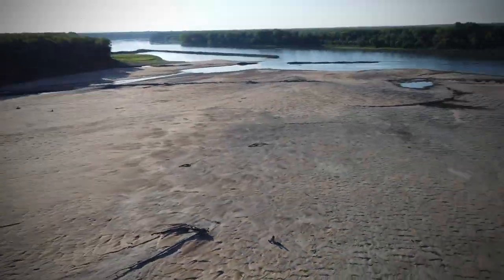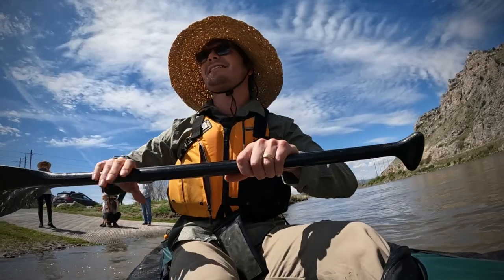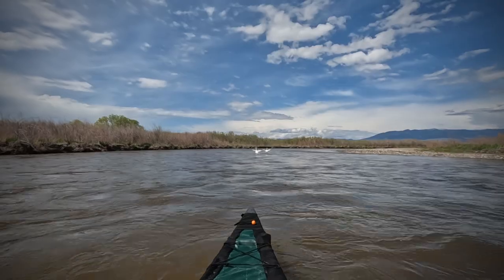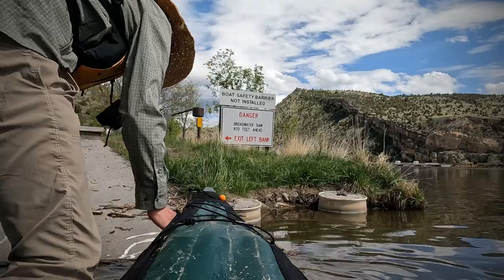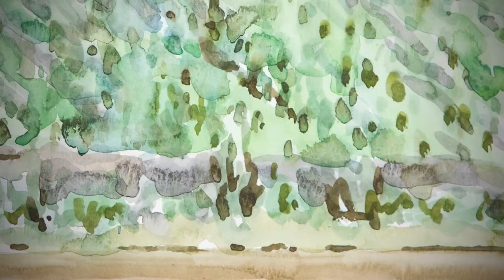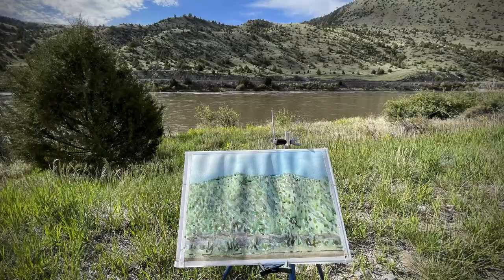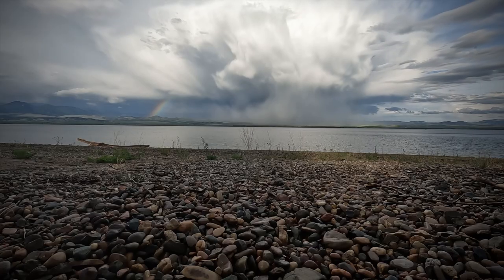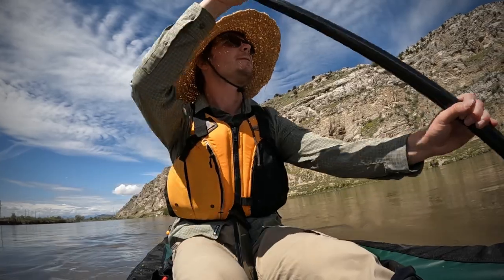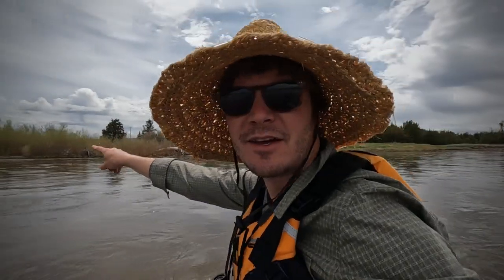Previously on The Mighty Mo, I depart the Missouri River Headwaters on June 2nd in search of adventure and art. By the end of the first day I see a lot of pelicans, portage my first dam, and meet a man named Pot Rose Jack. I paint some paintings, take a bath, and make it to Canyon Ferry Lake ahead of an oncoming storm. The adventure has officially begun, and morale is high.